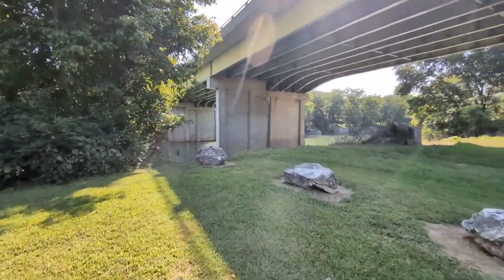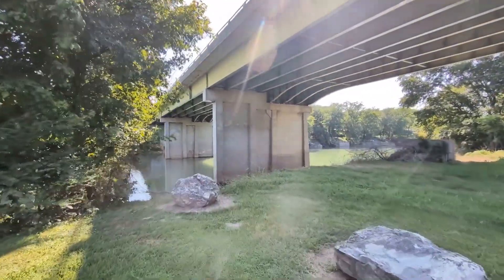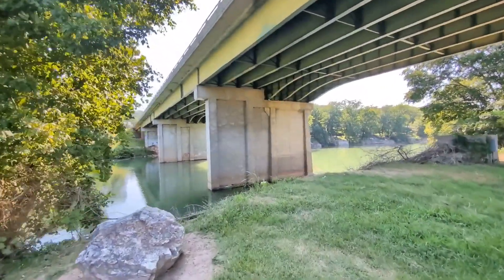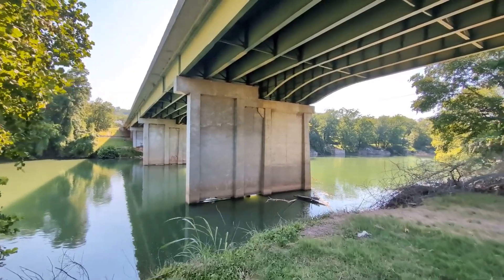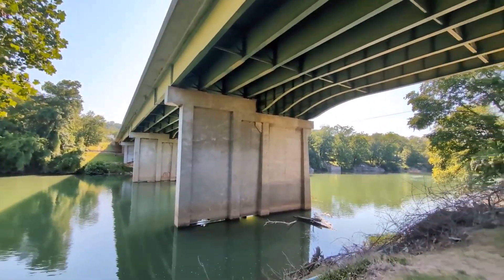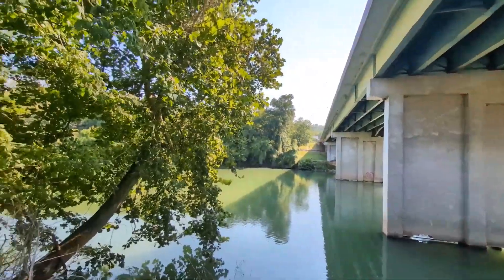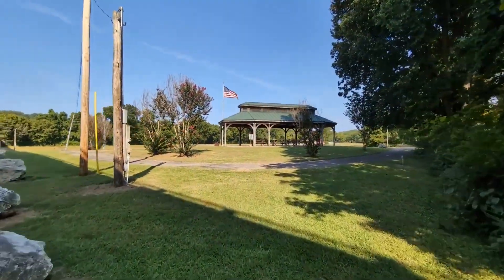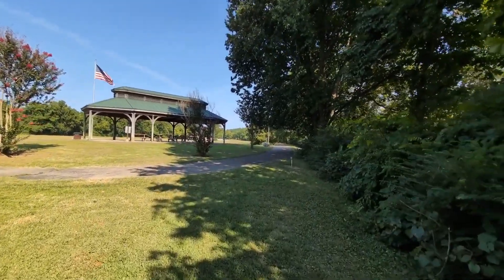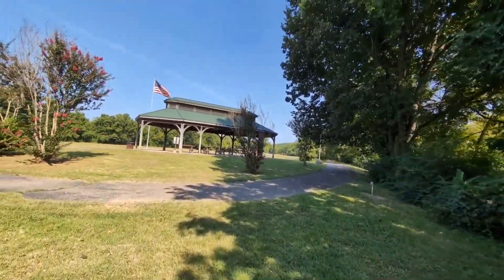The Spring River starts up in Mammoth Spring at the state park, then it flows down to Hardy, and then it goes past Hardy to Ravenden, Imboden, all the way to the Black River where in Black Rock is where it ends. There are tons of outfitters in the Mammoth Spring and Hardy, Arkansas area that will get you hooked up with a raft, a kayak, or some kind of float so you can go down the river.